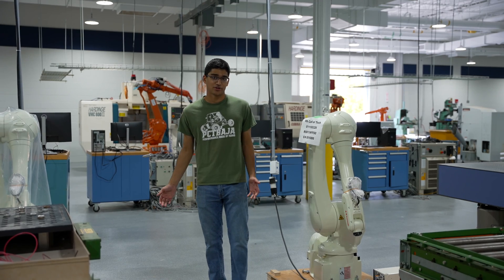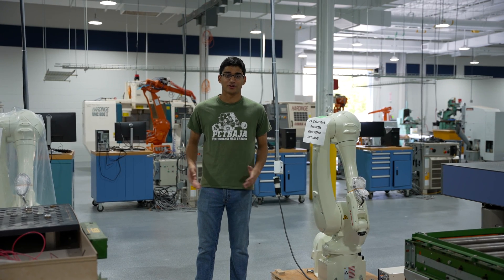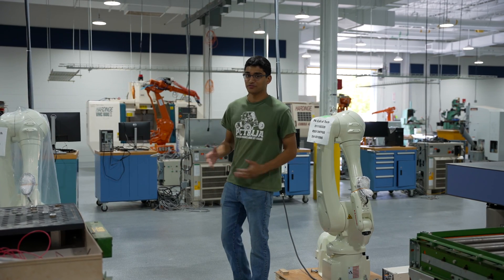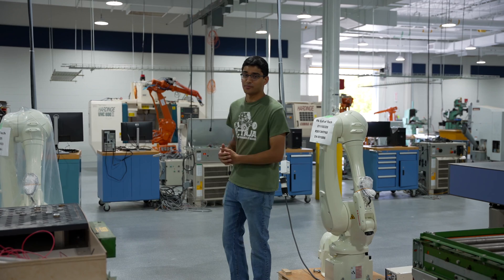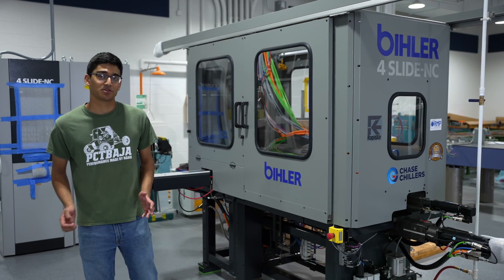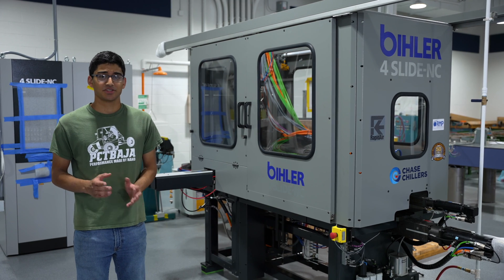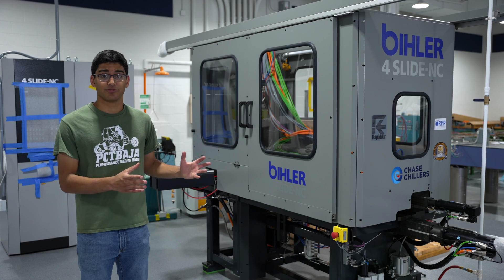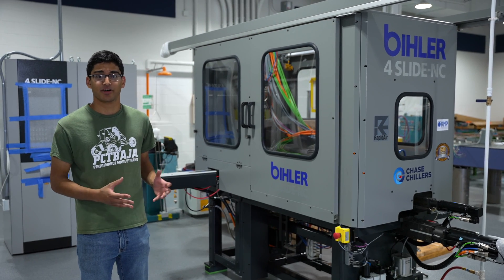This is our robotics and automation area. Our students are currently putting together new manufacturing cells using three new Kawasaki robots, ABB robots, fluid power, conveyors, and machines with automatic doors. This is our Beeler 4-slide NC machine — a CNC stamping, forming, and rolling machine that takes a spool of material and using dies converts it into a finished product.